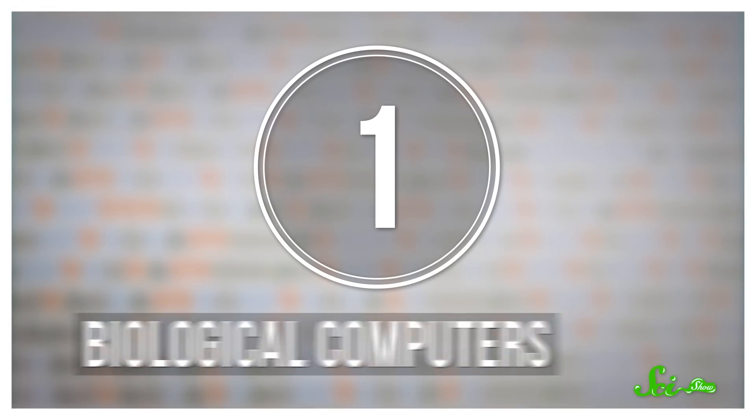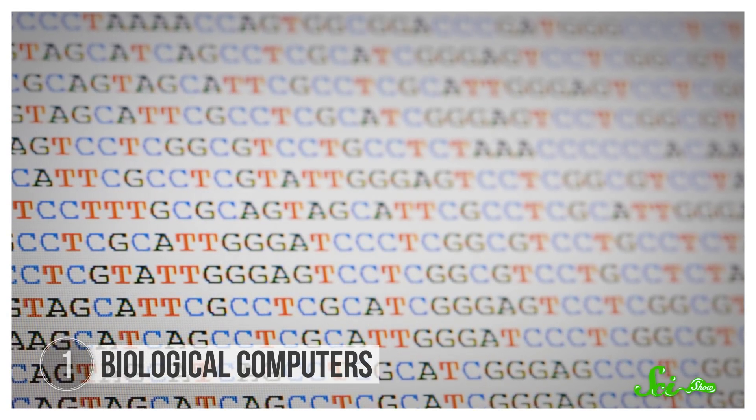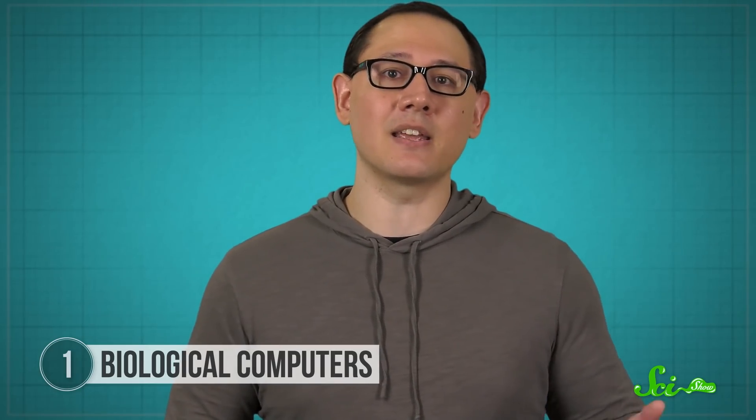DNA is often described as the code for life, so biological computers treat it like, well, code. Biological computing refers to all of the ways that scientists can apply the principles of biology to the field of computer science. That can mean using DNA for storing data, writing programs, and running those programs. When a computer stores data, the code is written in ones and zeros, which get recorded in the physical hard drive by transistors, tiny switches that can be flipped on or off. But transistors rely on electrons to flow through them, and as the size of a transistor gets smaller, you start to run into the weird world of quantum physics. And using DNA to store data could get around the size limits of silicon and electricity.